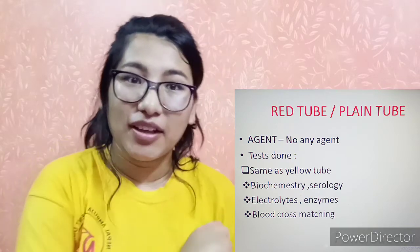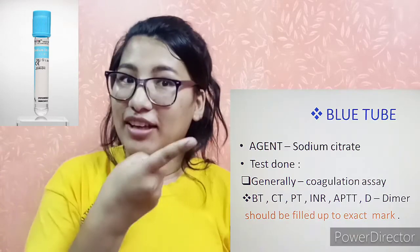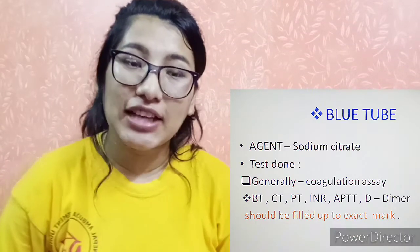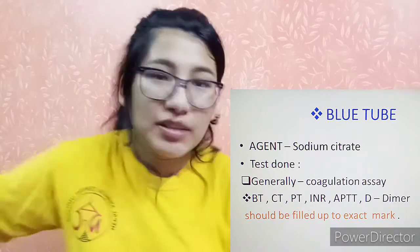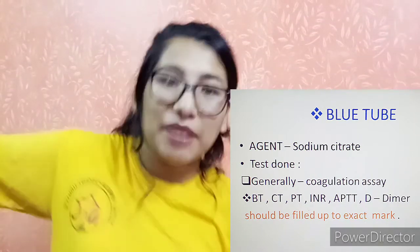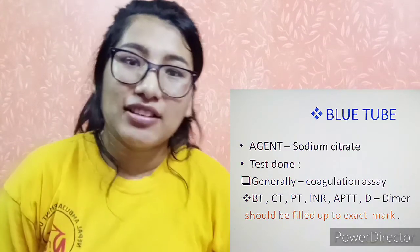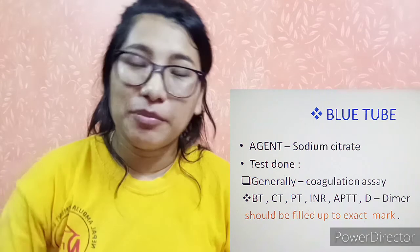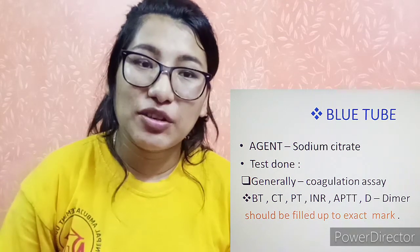The sky blue tube contains sodium citrate and is used for blood coagulation assays only. Tests include bleeding time, clotting time, prothrombin time, INR — international normalized ratio — and APTT.